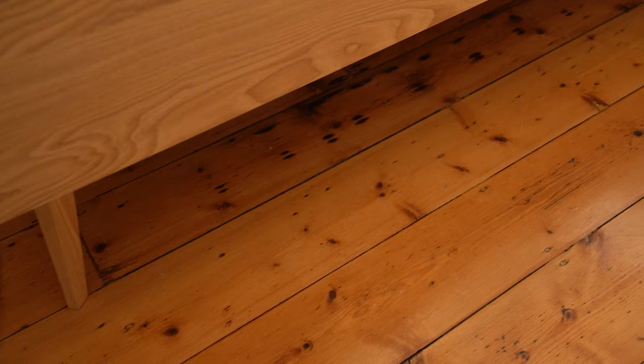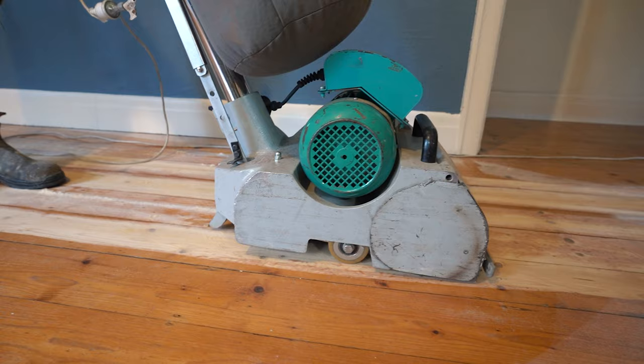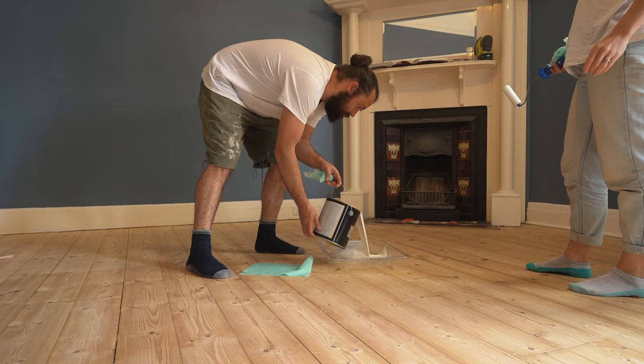New timber floorboards will instantly make your living room look ten times better, but they can also be really expensive. So I decided to take advantage of what I've got and update my existing floorboards. I hired a sander, stripped them back, and then stained them with a whitewash finish, which created a really nice light and modern look.